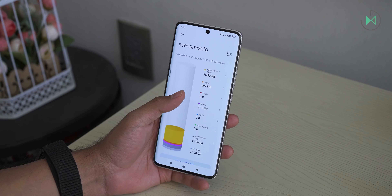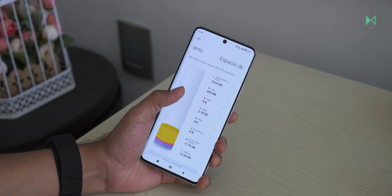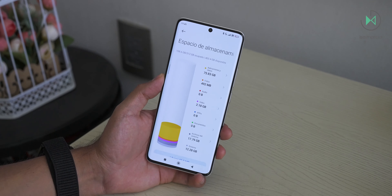Lastly, it has 512 gigabytes of storage. This is definitely one of its strongest points, since it is a capacity that is usually reserved for the high end. In this price range, we could highlight it as a very attractive point.